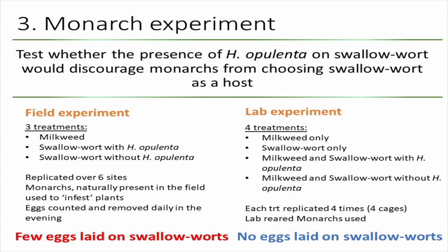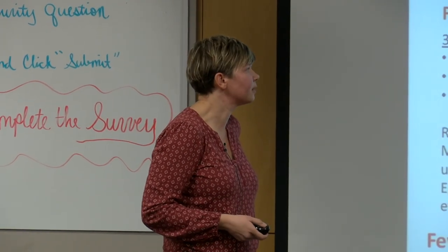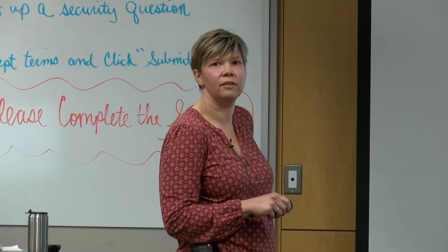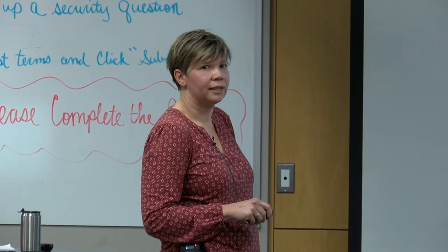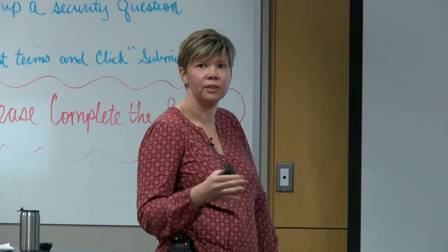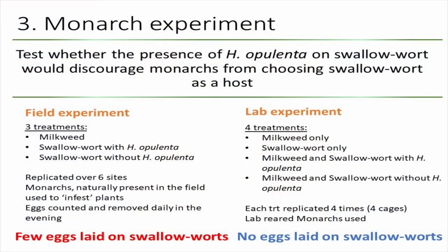The bad news is monarchs still laid some eggs on swallowwort, though not many. We repeated the same experiment in the lab using a lab colony of monarchs that had only experienced milkweed and no natural conditions. We offered them milkweed only, swallowwort only, swallowwort infested with the biocontrol agent versus milkweed, and clean swallowwort versus milkweed — two-choice treatments to see if the biocontrol agent's presence affected monarch oviposition preference.